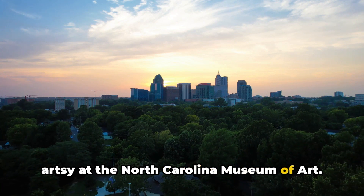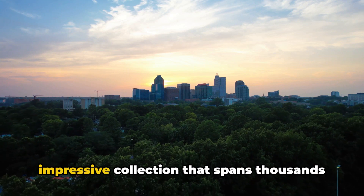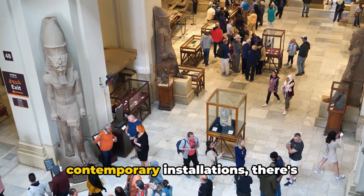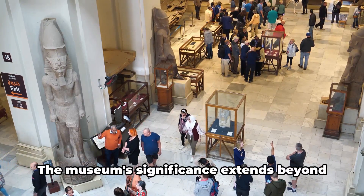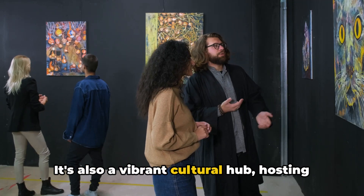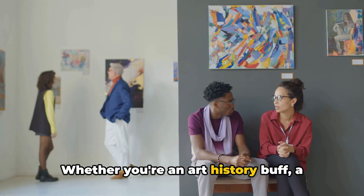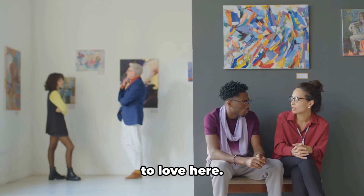Coming in at number 8, we're getting artsy at the North Carolina Museum of Art. This museum is a treasure trove of creativity and history, boasting an impressive collection that spans thousands of years and a multitude of cultures. From ancient Egyptian artifacts to contemporary installations, there's something here to captivate every art enthusiast. The museum's significance extends beyond its vast collection — it's also a vibrant cultural hub, hosting a variety of events and educational programs that spark dialogue and inspire creativity. Whether you're an art history buff, a budding artist, or simply someone who appreciates beauty, you'll find something to love here.